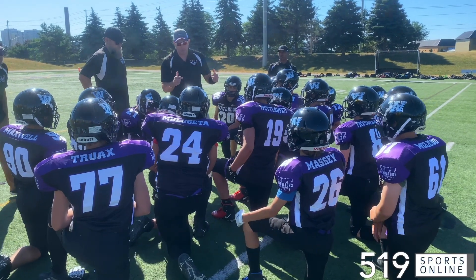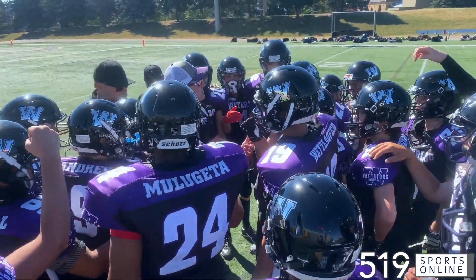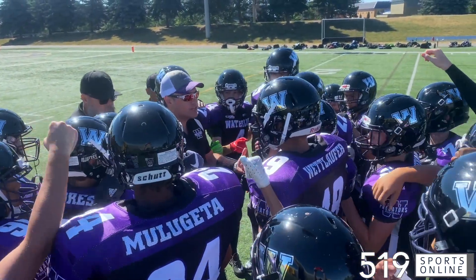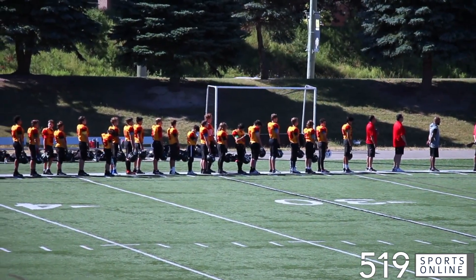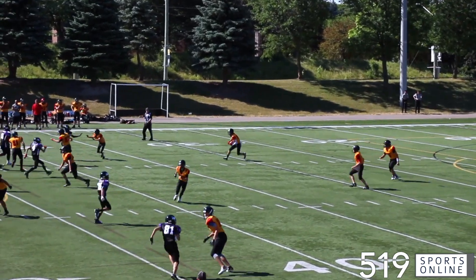Saturday afternoon, U14 football at Warrior Field. The Waterloo Region Predators playing their final home game of the regular season, hosting the Guelph Junior Griffins. And what a start for the boys from the Royal City — this is the opening kickoff.